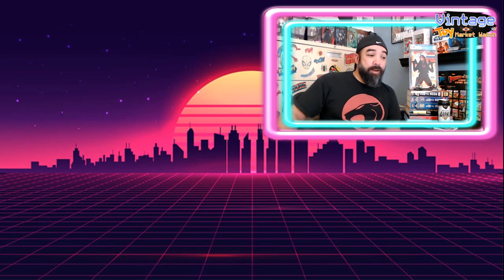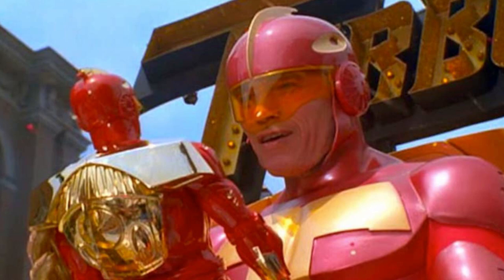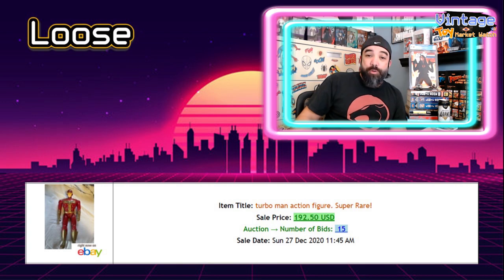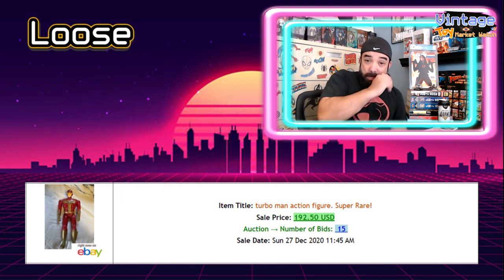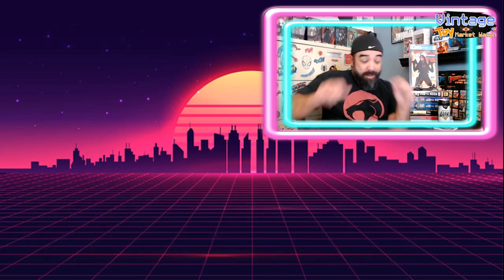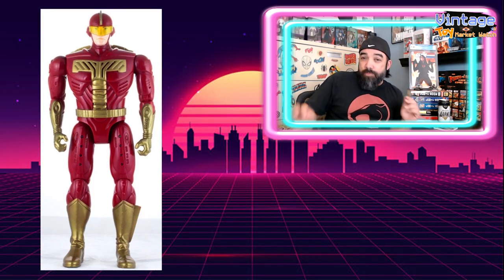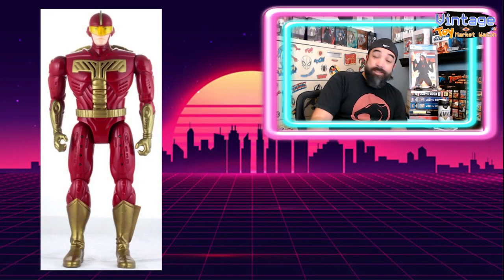Our next pick is a loose sale for Turbo Man. I don't know if you all remember Turbo Man, but this was the fictional character toy that Arnold Schwarzenegger had to track down in Jingle All the Way. I came across this while doing articles for toyinformer.com and was surprised — I didn't even know there was a Turbo Man figure, and I didn't know how well it sells. It went for $192.50 on 15 bids for a loose Turbo Man figure. In the box, you're looking at a few hundred dollars. With Christmas just past, it was fun to include this retrospective pick. If you see one at a flea market, grab it — this thing sells.